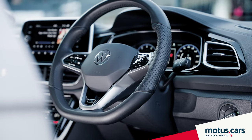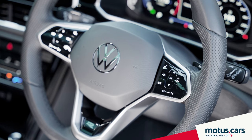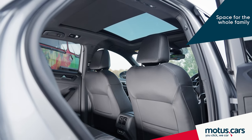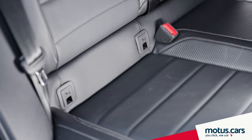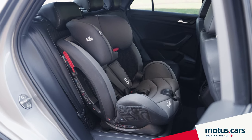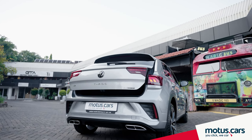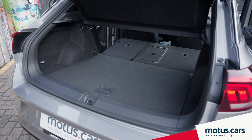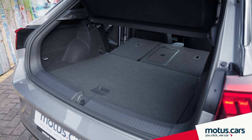Later models also come standard with a redesigned multifunction steering wheel that operates functions like the adaptive cruise control and voice control. The T-Roc provides plenty of leg and headroom, while rear seats come standard with ISOFIX anchoring points to easily and safely secure baby or booster seats for older children. The electric rear tailgate adds easy access to the boot, which can swallow up to 455 liters of baggage, expandable to 1,290 liters with the seats folded flat.